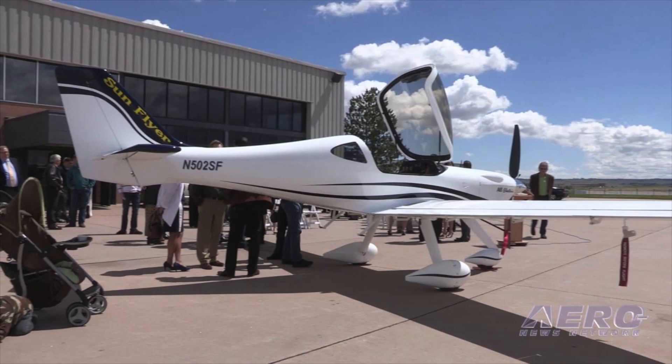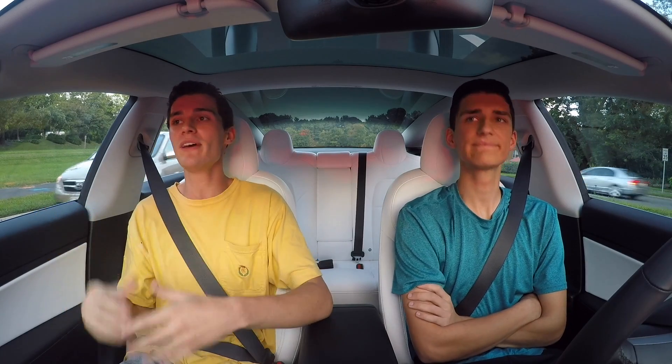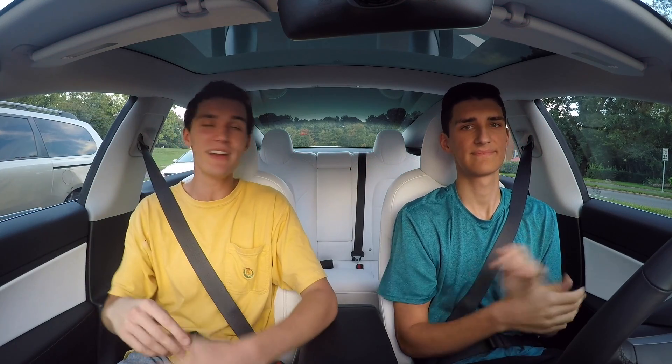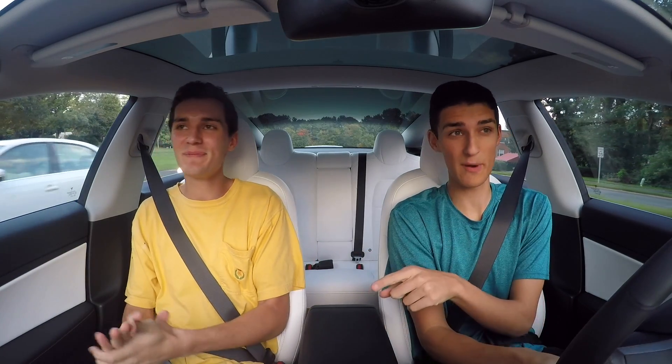The SunFlyer 2 will be great for training as we work toward our license. It's something we've been looking forward to and saving up for because it's an expensive proposition — but less expensive with the SunFlyer. The hourly costs are next to nothing. Wait till we talk about that — we'll give you some specs in just a moment.